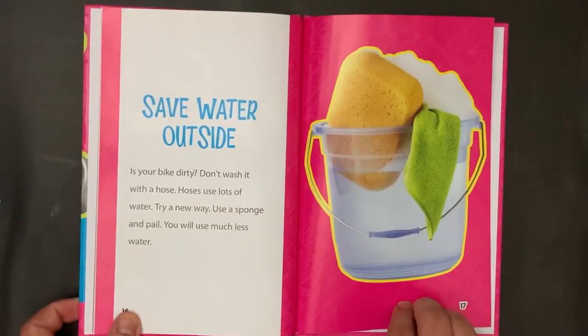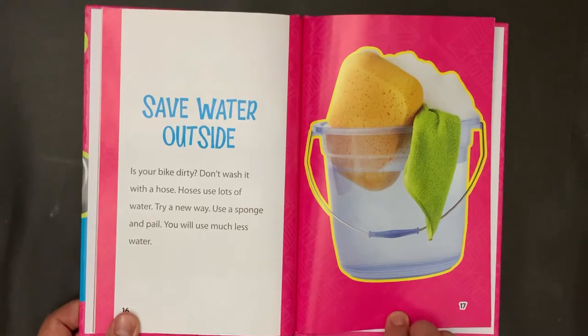Save water outside. Is your bike dirty? Don't wash it with a hose — hoses use lots of water. Try a new way. Use a sponge and pail. You will use much less water.